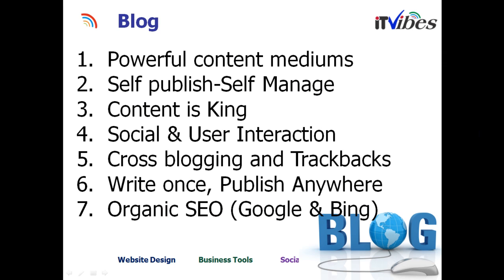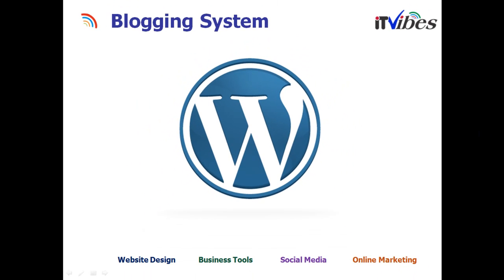Blogs are very powerful content mediums. They have gained much popularity because people can write, self-publish, and build a lot of content around their keywords to build greater optimization. They also enable social networking interaction, so you can take a blog post and put it on Facebook, LinkedIn, or any other sites with one click. Cross-blogging and trackbacks are allowed, so you can post your content to different blogs and gain more optimization. You can write once and publish anywhere — even take a blog post onto your Facebook so your network can see it. This helps build great organic SEO on Google and Bing. WordPress is the blogging system most heavily used.